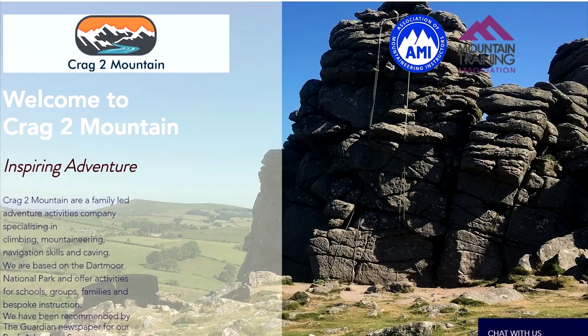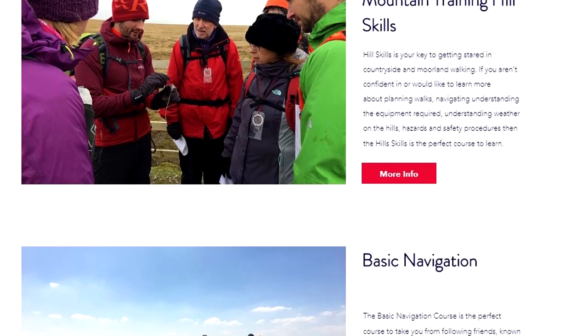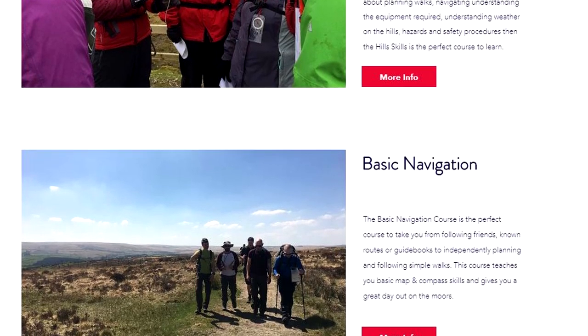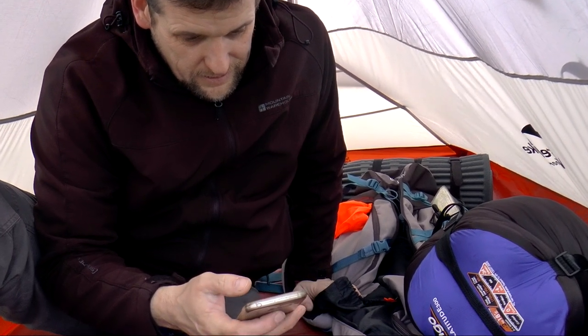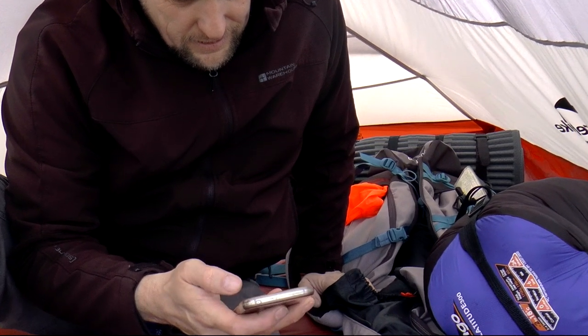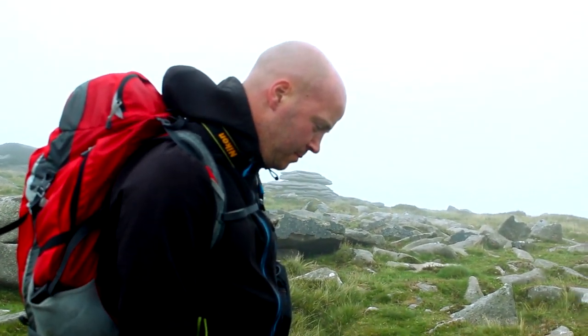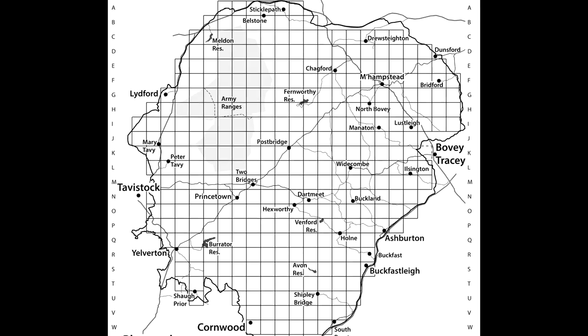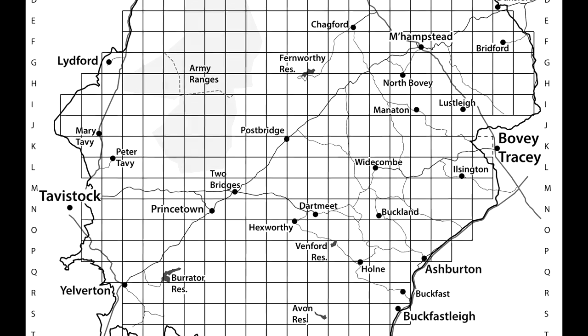I'll put a link to a great training group, Crag to Mountain, in the video description — they do a basic navigation course that could get you out of trouble. Phone apps are also good, such as the OS app or ViewRanger, which use GPS to keep track of you. Make sure you keep your phone charged; I always take a pebble charging block with me. If you haven't got a way to charge on the go, leave your phone off until you need it. A whistle is great for being heard if you cannot be seen — if you have fallen or are stuck in a bog, a whistle could save your life. Always let someone know your intended whereabouts, as Dartmoor is over 360 square miles and it's going to be hard to search for you without knowing the area you're planning to explore.